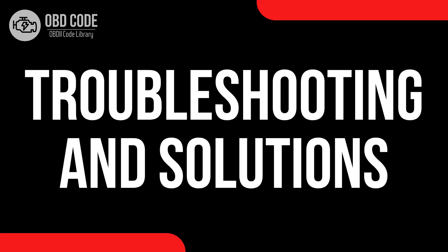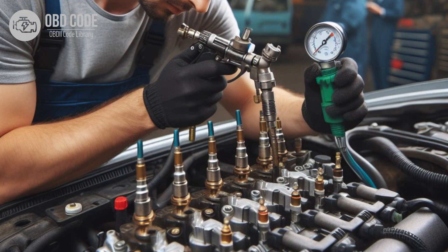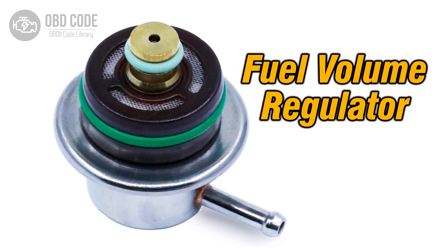Troubleshooting and solutions. 1. Diagnostic scan. Use diagnostic tools to scan for error codes related to the fuel system, which can provide insights into potential issues with the fuel volume regulator. 2. Fuel pressure test. Conduct a fuel pressure test to verify whether the regulator is maintaining the correct fuel pressure. If the pressure is outside the specified range, it may indicate a faulty regulator.